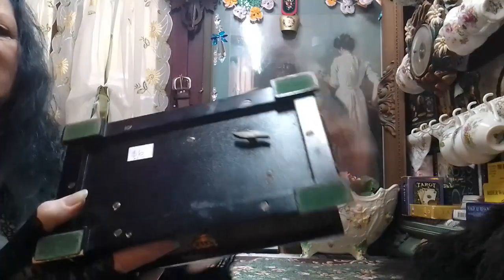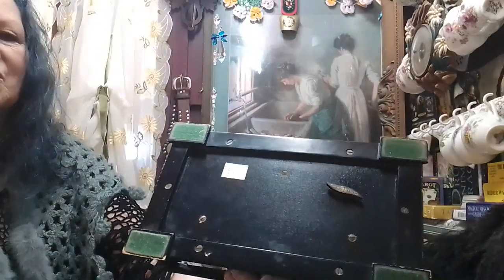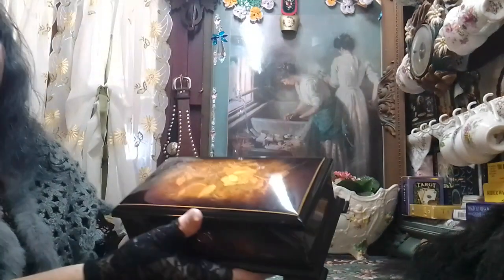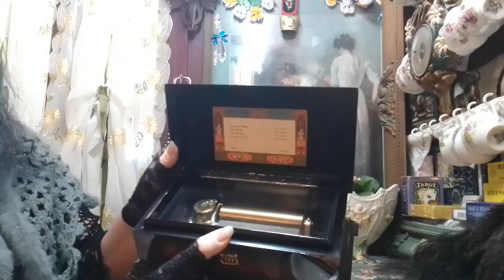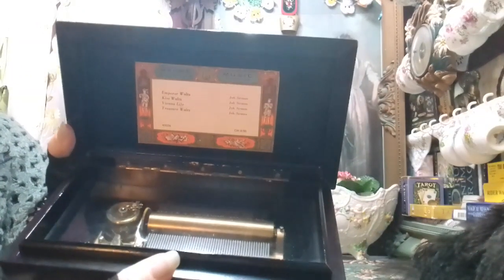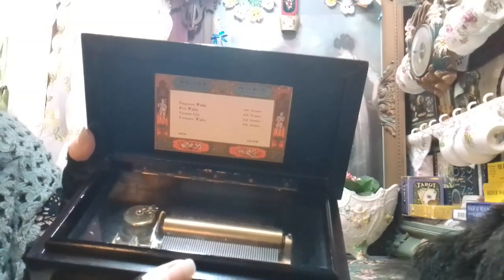I picked it up and thought, oh, six dollars — that's fine. I didn't realize it had the winder, so it was actually a music box, and that made me pick it up and open it. I got the biggest surprise — it's actually a beautiful music box, and it's actually made in Switzerland by Riyu's Music.